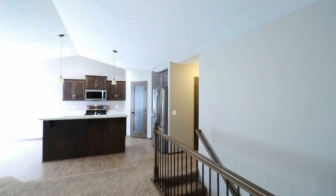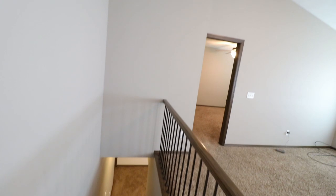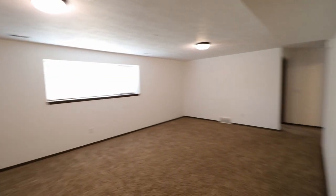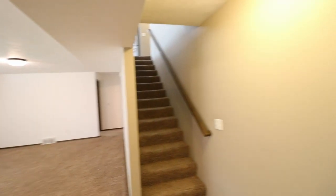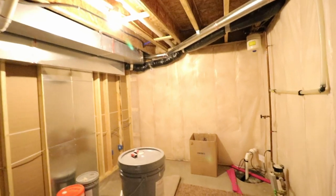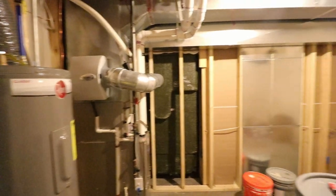Now we'll go downstairs and take a look at the last two bedrooms and the family room. This is going to be the family room. Over to my right, just off the steps, is the utility room. It has a bunch of additional space, with a sump pump, furnace, and hot water heater all back here.